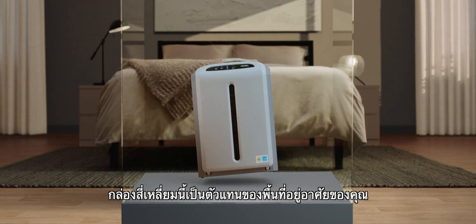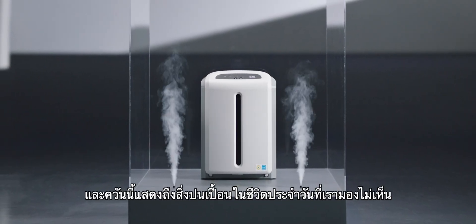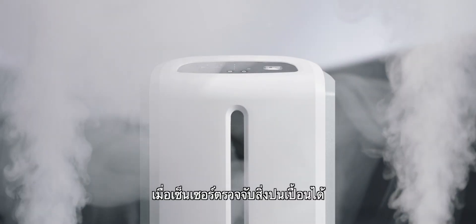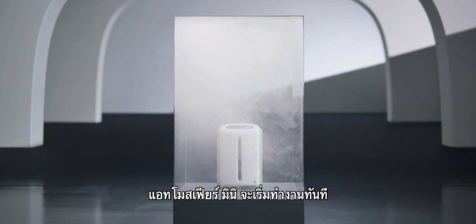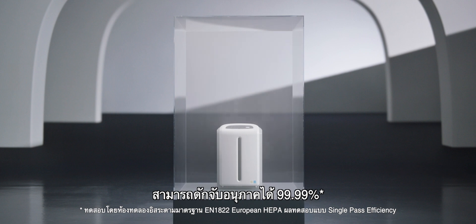This cube represents your living space and this smoke represents daily contaminants you cannot see. Once detected by the particle sensor, Atmosphere Mini immediately goes to work, capturing 99.99% of particles.